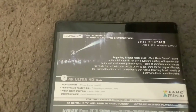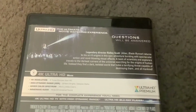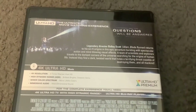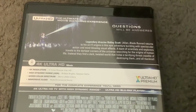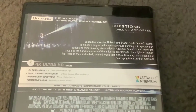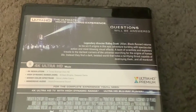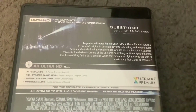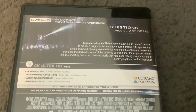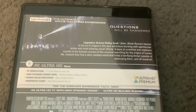And the back. Now let's read the description. 4K Ultra HD — the ultimate movie watching experience. Questions will be answered. Legendary director Ridley Scott — Alien, Blade Runner — returns to his sci-fi origins in this epic adventure, bursting with spectacular action and mind-blowing visual effects. A team of scientists and explorers travel to the darkest corners of the universe, searching for the origins of human life. Instead, they find a dark, twisted world that hides a terrifying threat capable of destroying them and all mankind.